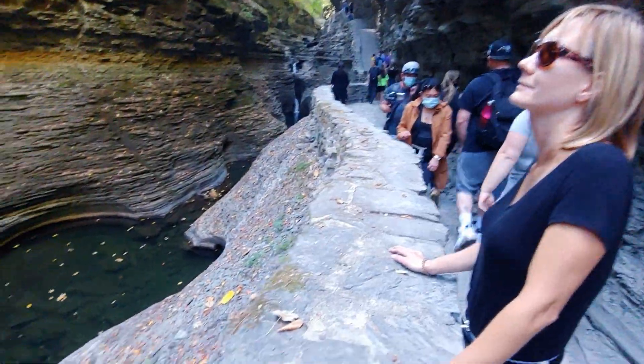Watkins Glen is open year-round. We're here in the fall to see the beautiful foliage, but the best time to visit is in the summer. You get to walk behind some of these gorgeous waterfalls, which feels really refreshing on those hot summer days.